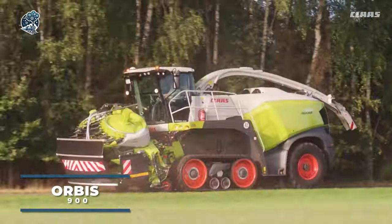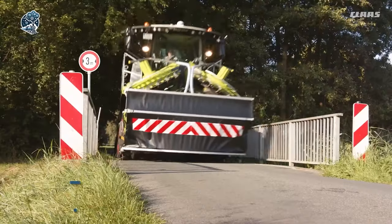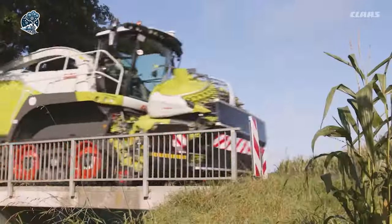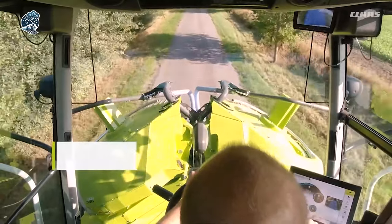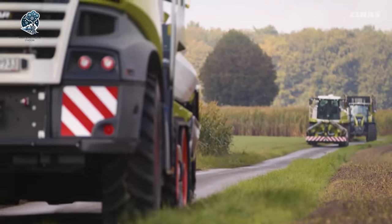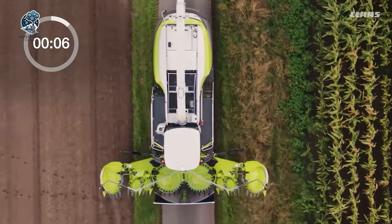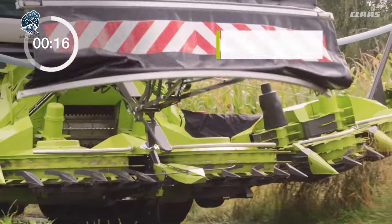Meet the Orbis, a head-turner with its distinctive and absolutely one-of-a-kind look. But it's not just about appearances. This machine packs impressive technical features for added efficiency. Boasting a slim transport width of just three meters, automatic transport protection, and swift setup, you'll be up and running in a flash.